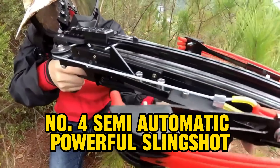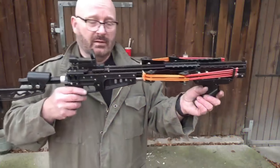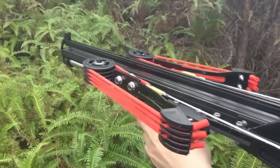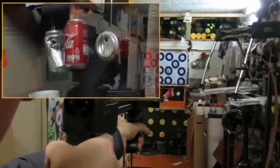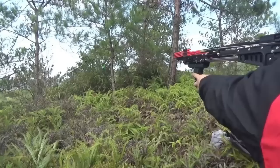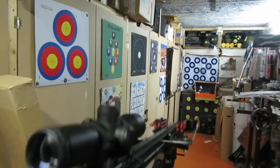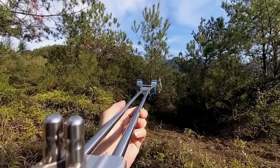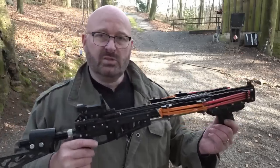Number 4: Semi-Automatic Powerful Slingshot. Let's sling into the excitement with our number 4 pick — the Semi-Automatic Powerful Slingshot. Whether you're a beginner or a seasoned slingshot aficionado, this semi-automatic wonder brings a whole new level of thrill to target shooting, small game hunting, or just some good old-fashioned fun with friends. Its semi-automatic feature allows you to unleash a barrage of shots without the hassle of manual reloading. It's not just about power — it's about precision, with the ability to shoot projectiles at high speeds and hit targets with accuracy and force.